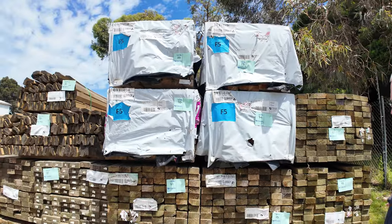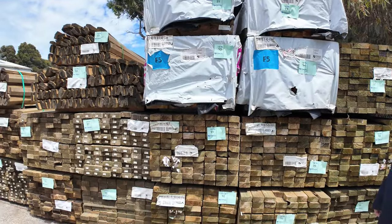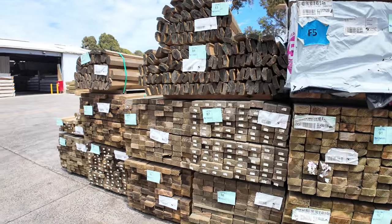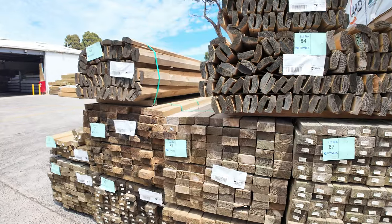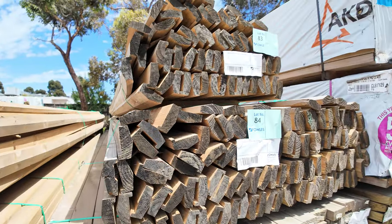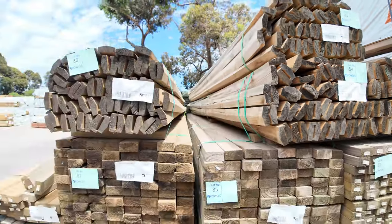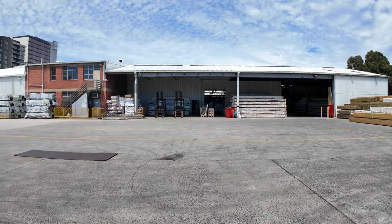Through the middle of the yard here we've got a fair few packs of treated pine tomorrow — a number of packs of 90x45 5.4s in this area, and also a few packs of treated pine capping there as well. Not too bad looking stock.